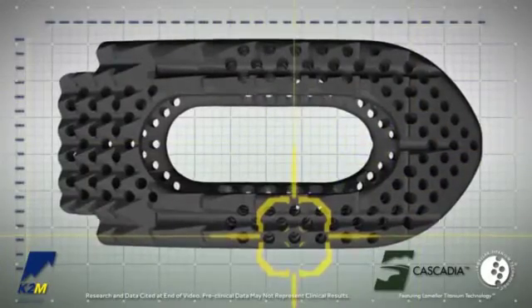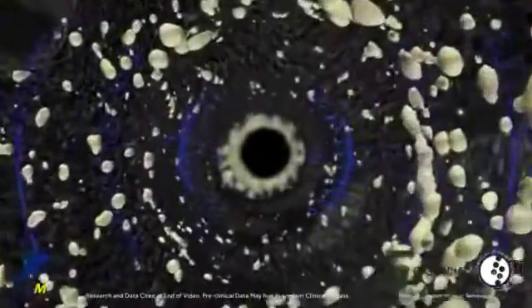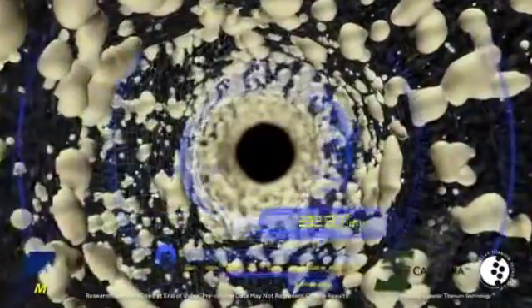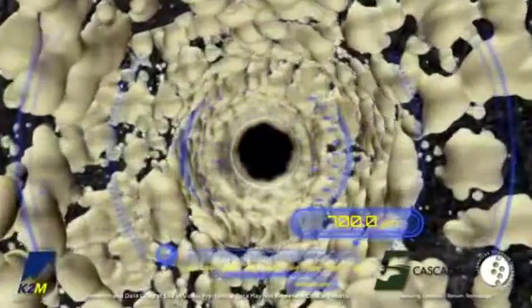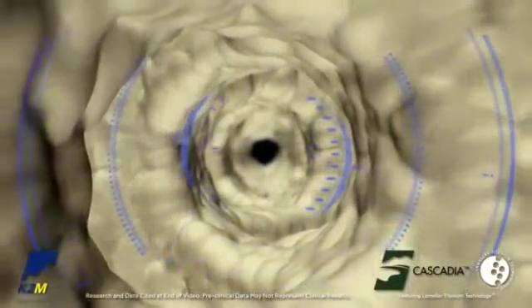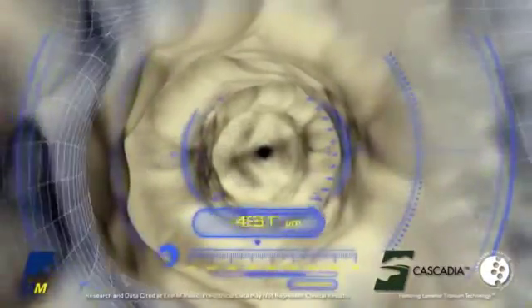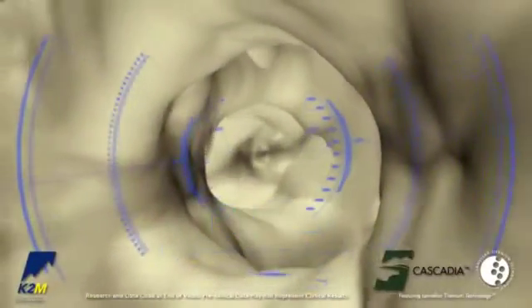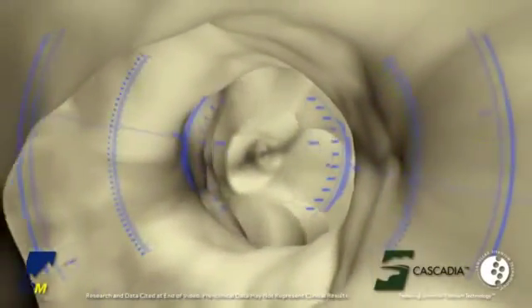Orthopedic implants have long incorporated porous structures to facilitate direct bony integration with the biomaterial to achieve enhanced fixation at the bone-implant interface. Research has established that interconnected pores in the diametrical range of 300 to 700 microns are ideal for allowing bone ingrowth through porous biomaterials. K2M's Cascadia interbodies incorporate 500 micron diameter pores, which run through the walls of the implant from endplate to endplate, and serve as a conduit for bone incorporation.